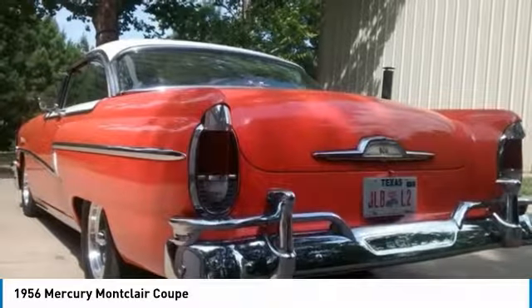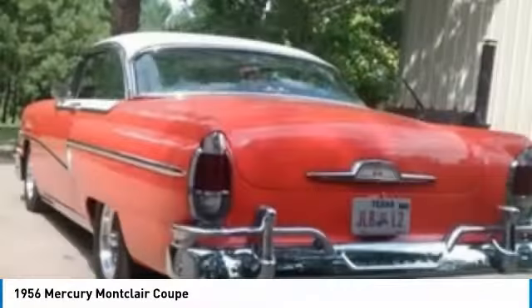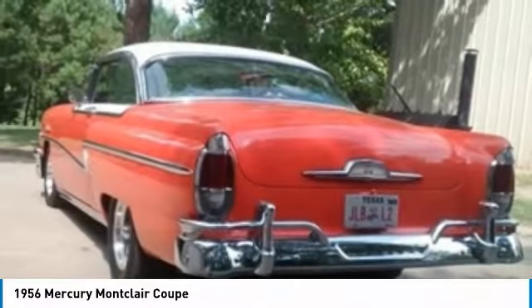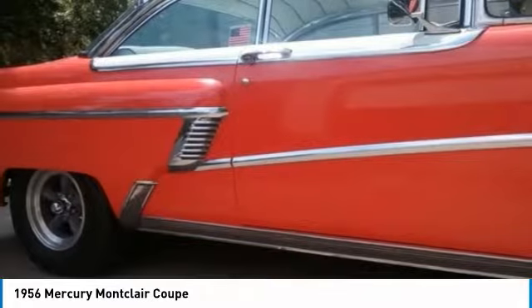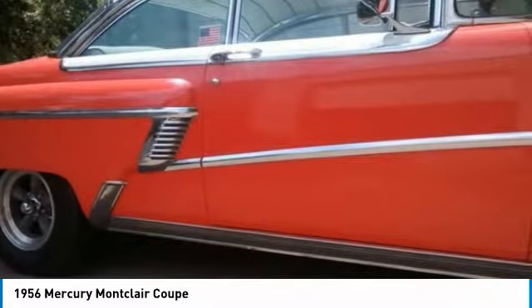The Mercury Montclair was produced over 10 years from 1955 to 1969, and became the flagship of the Mercury model line upon its introduction. For 1955 and 1956, Montclairs featured Mercury's best appointments, extra-chrome trim, and different two-tone paint combinations to set them apart from other Mercury products.